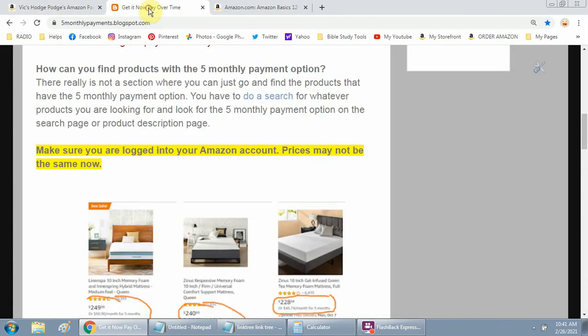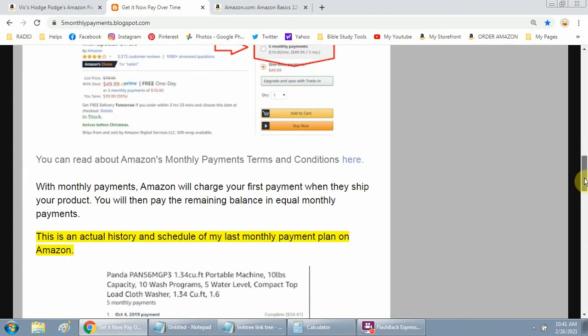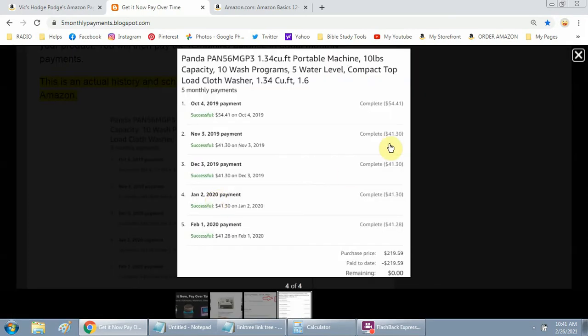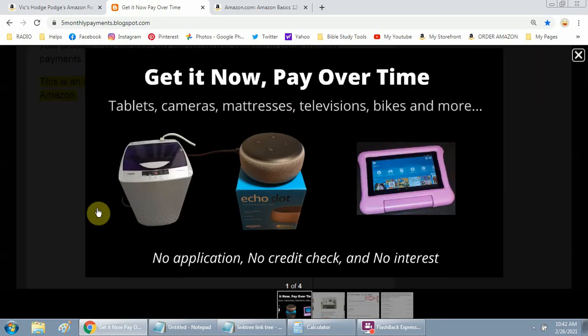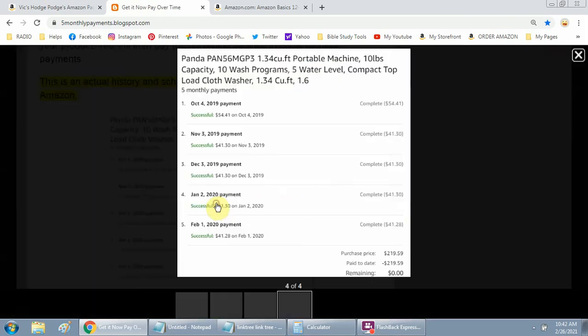Let me go back to a blog I did specifically for this and show you an actual payment history. Here's my payment history — in October 14, 2019, I was buying the Panda washing machine. It cost $219.59 and my first payment was $54.41. You can see the other payments right there.